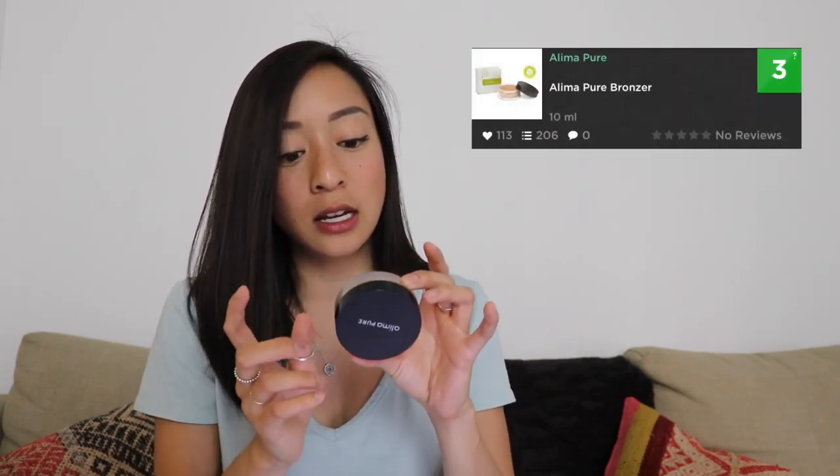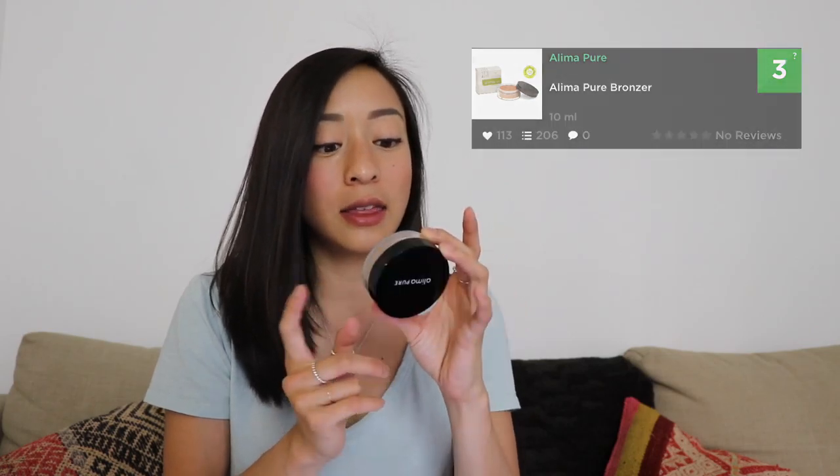The bronzer — I use the darkest color, Trinidad, and this has 4.5 grams. I haven't tried any other bronzer color so this is my first one, but I did choose the darkest one. I do have it on today — I don't know if you can tell, but it gives a nice slight glow on my face which I really like.